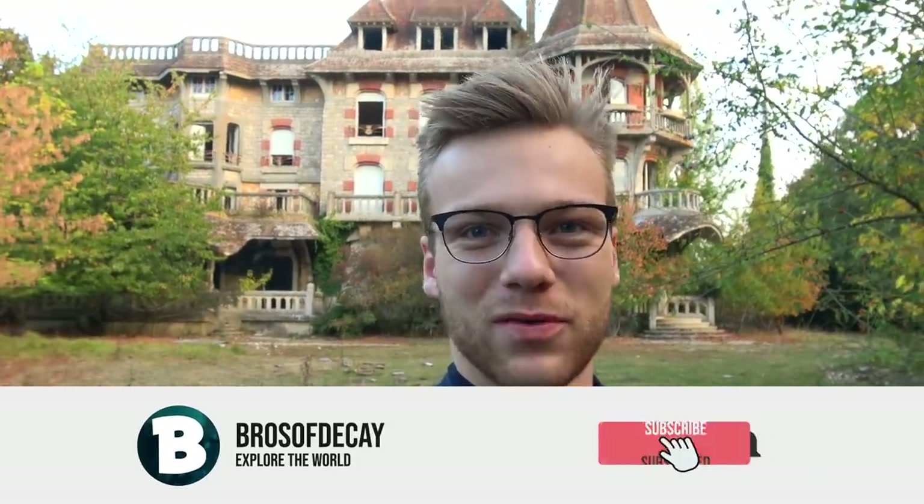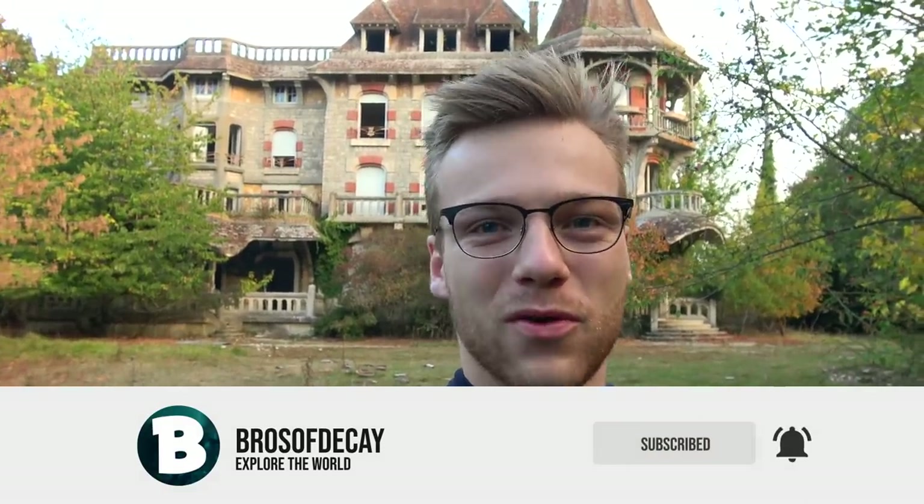Like, subscribe, and comment if you want to see more of these castles — hopefully next time with more furniture inside. And please support me on Patreon if you have the means — that would be great. Bye bye guys!